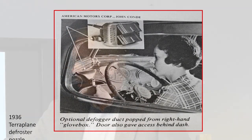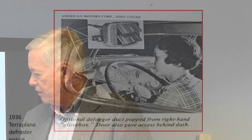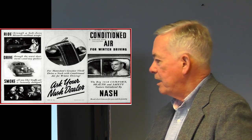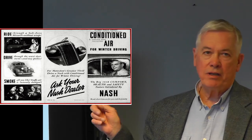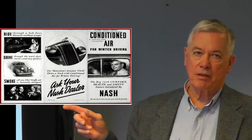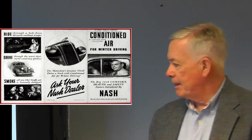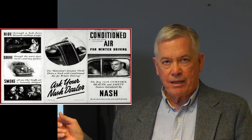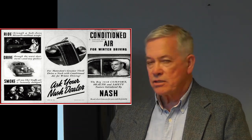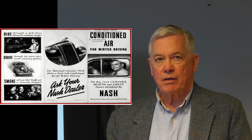The 1936 Hudson Terraplane featured an interesting defroster development — the nozzles were hidden under the instrument panel, and the driver had to open a little door for the defroster nozzle to pop up. The 1938 Nash featured what they called the WeatherEye system, a milestone in automotive heating. Prior to this, all heaters had been aftermarket items fitted to the dash panel. The 1938 Nash was the first vehicle to actually design the car around the heating system — designed from the beginning with a sophisticated, fully integrated heating and ventilation system.